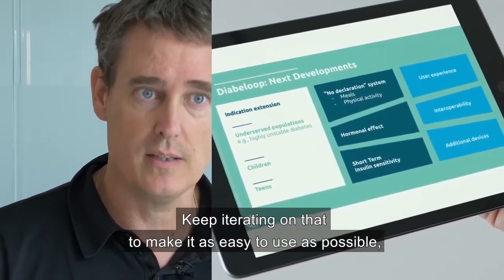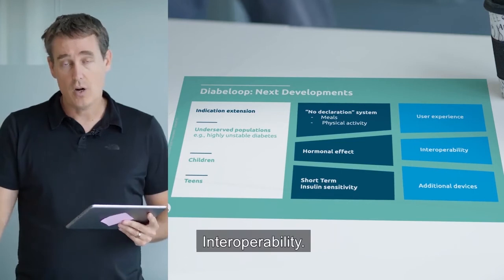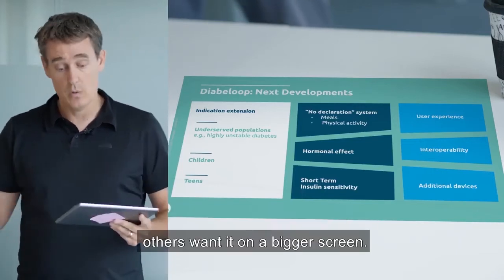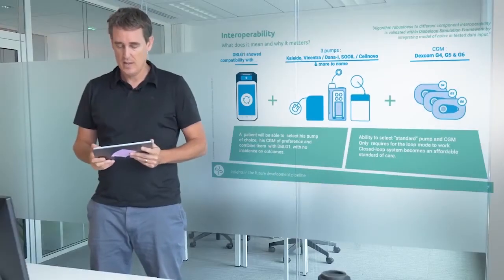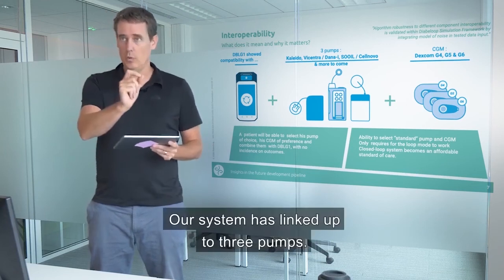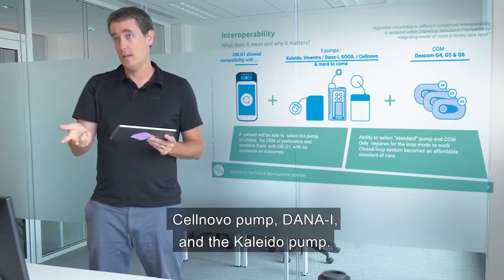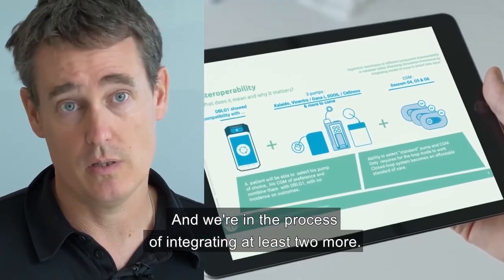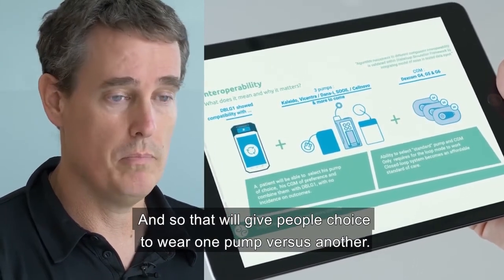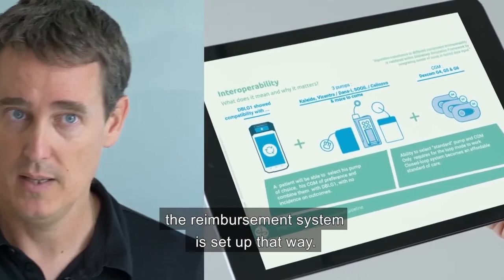From a product perspective, the focus is on user experience — iterating to make it as easy as possible to use and fit for everyone's life. Interoperability is also key. Our system has linked up to three pumps: the Roche Salnova pump, Dana-I, and the Kaleido pump, with at least two more pumps in the process of integration. This will give people choice of pump, or accommodate country-specific reimbursement constraints.